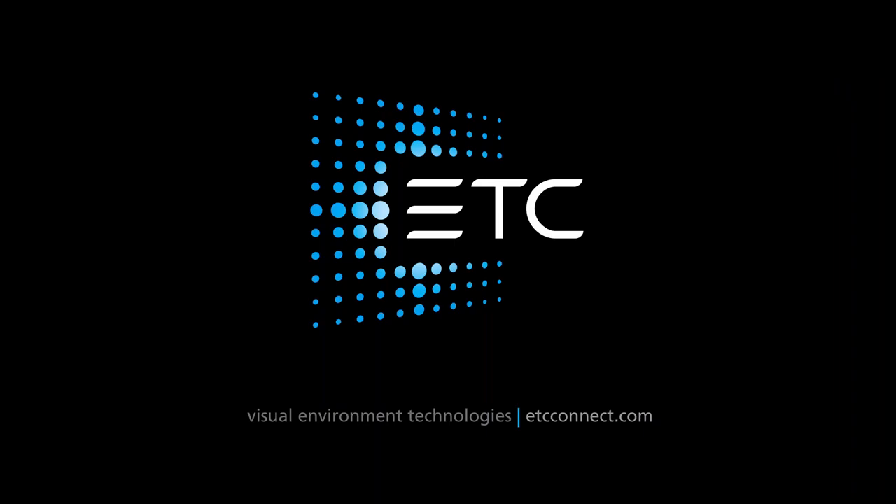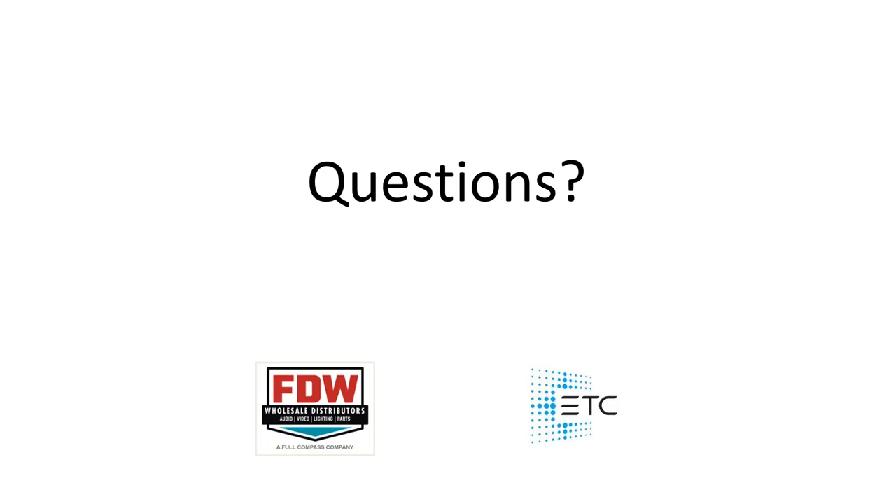That covers the main presentation — let's jump into questions. Thank you, Sean, for giving us that look into ECHO. There are a lot of pieces to it and it can be a little intimidating at first, but it's also really fun to play around with and figure out how to answer customer solutions for controlling a room or series of rooms.